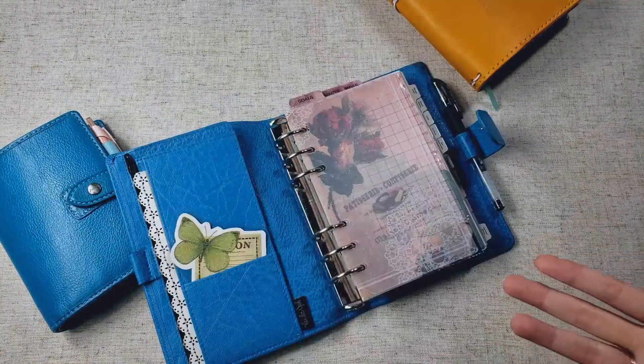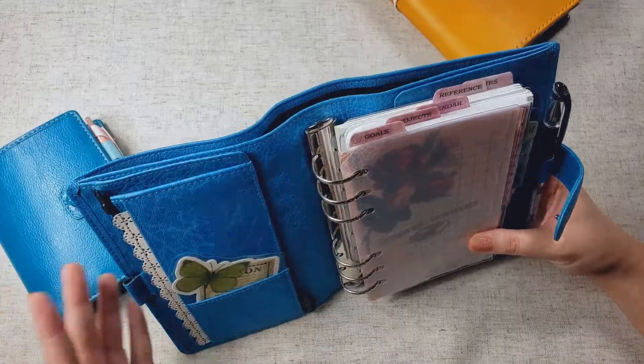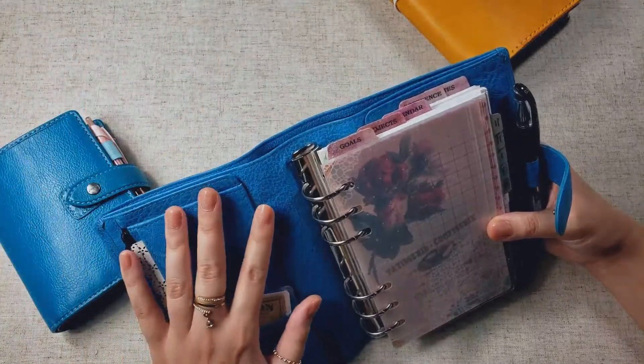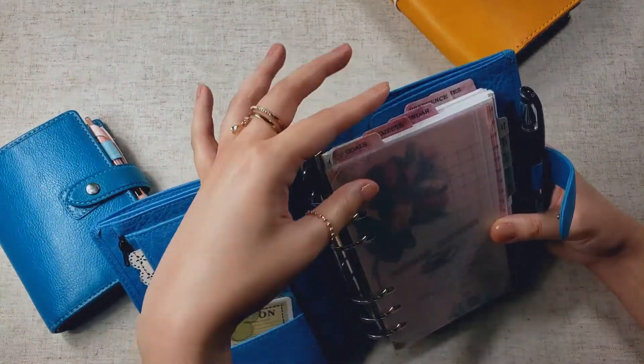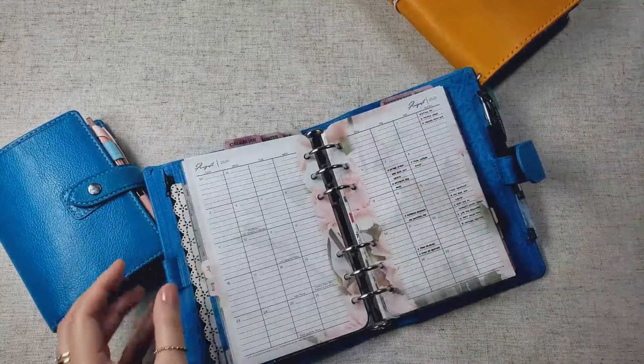I am using Franklin Covey weekly inserts for this one, and I can just take you through a quick tour of how I'm using this. It's not going to be a full flip through — I am going to make a proper setup video for this planner shortly — but just to give you a quick idea of how I've been using this,